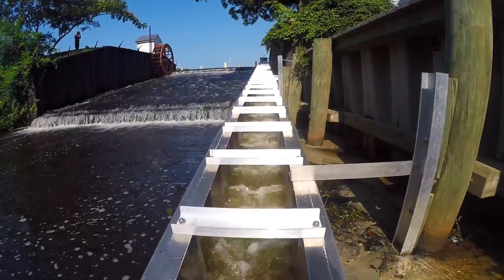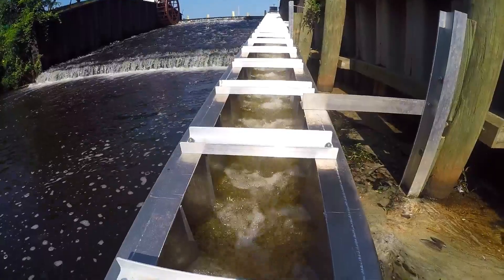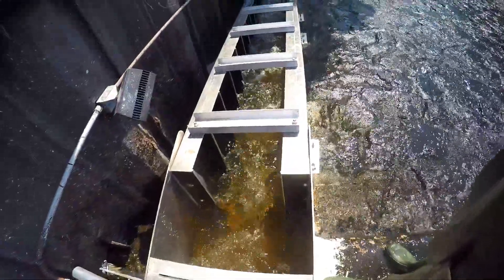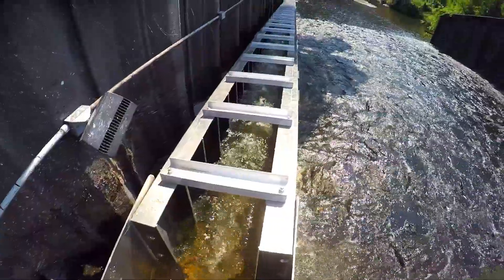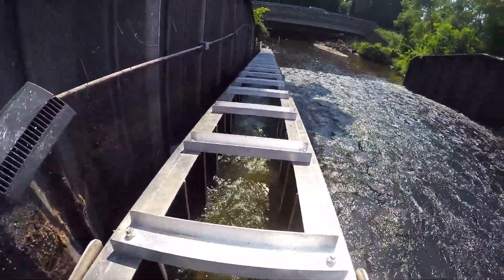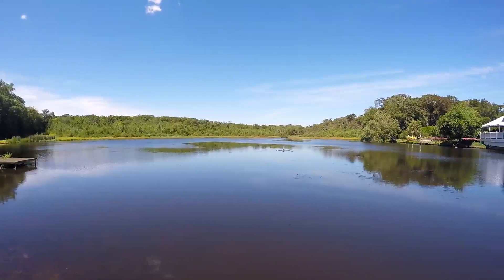We're so excited to see the installation and completion of this project, furthering our monitoring moving forward. With the culvert at Rec Pond and now this fish ladder on Old Mill Dam, we're excited to see continued improvements in this water body and hopefully an overall improvement in health in this ecosystem.